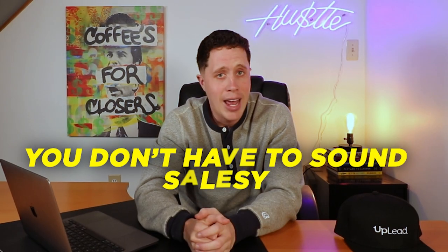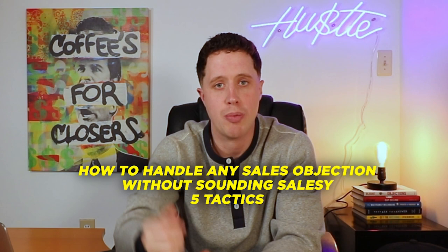You don't have to sound salesy when handling customer objections. In today's video, I'm sharing what to avoid and five strategies you could use today whenever a prospect brings up an objection — to handle that objection properly, move the conversation forward, and give you the opportunity to close that deal.